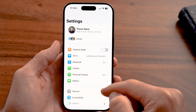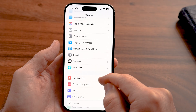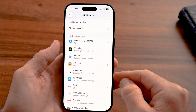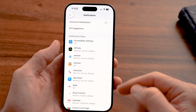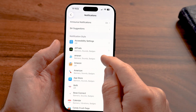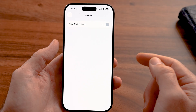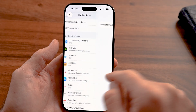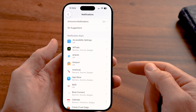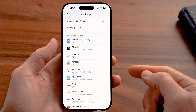Swipe down from the beginning of Settings and tap on Notifications, then scroll down. All of these apps are sending you notifications, which again drains your battery life. For apps where you don't need notifications, tap on them and turn off Allow Notifications. I recommend going through the entire list — leave notifications on if they're helpful, and turn them off if they're not.